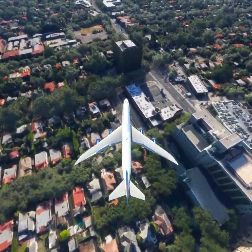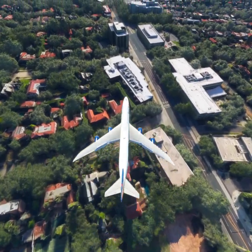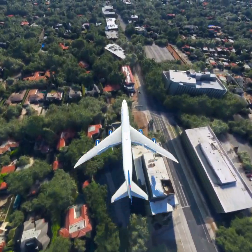Delta 1-1-1-2-3 is cleared to Los Angeles Airport as planned. Delta 1-1-1-2-3, you are 9-0-0 northeast. Maintain present heading and altitude.